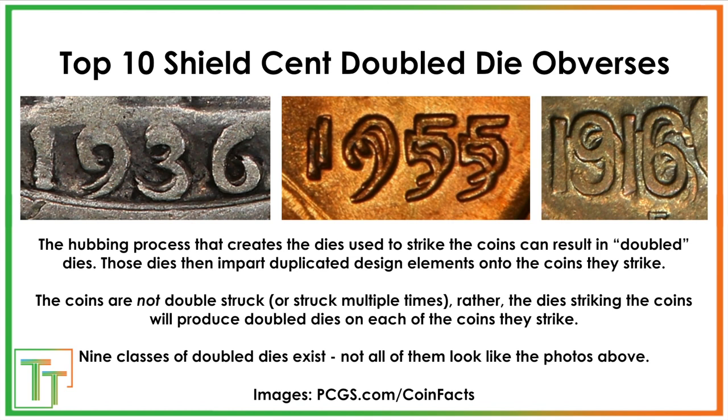Before we get into the top 10, I just want to say that these coins are not double struck. Instead, the dies that are used to strike the coins exhibit doubling. So every coin that is struck with one of these dies will have this same form of doubling — just an important thing to clear up.